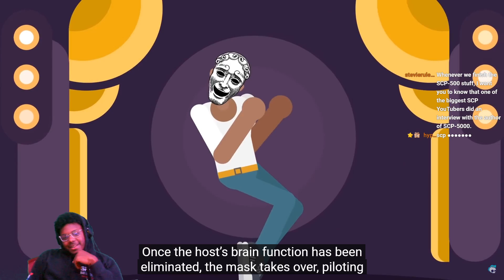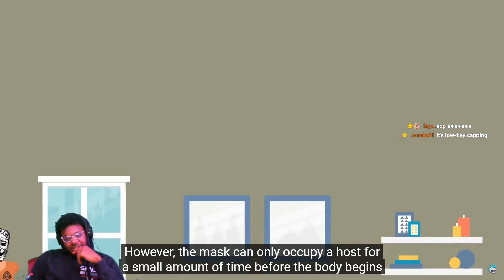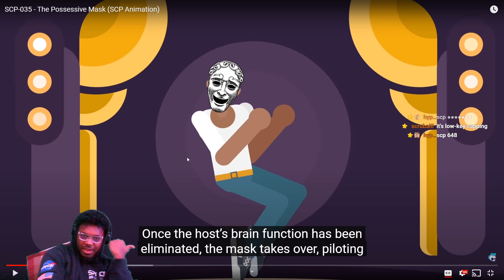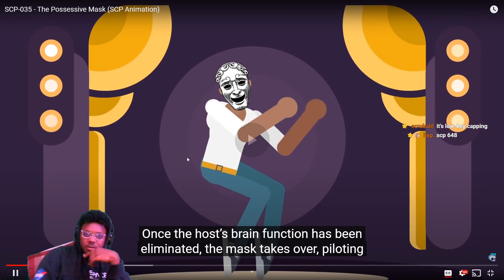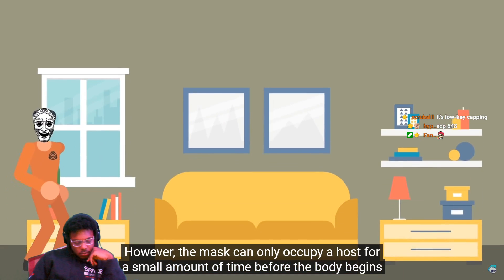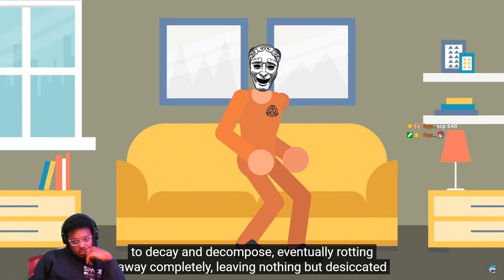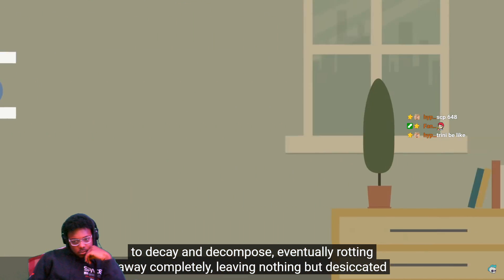Once the host's brain function has been overtaken, the mask takes over their body, even speaking through them. However, the mask can only occupy a host for a small amount of time before the body begins to decay and decompose, eventually rotting away completely — leaving nothing but desiccated flesh and bones where there once was a person.